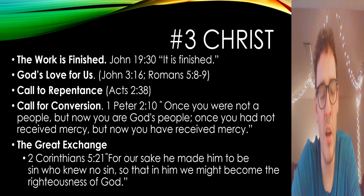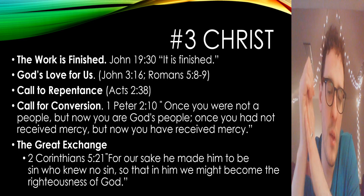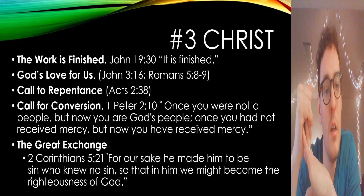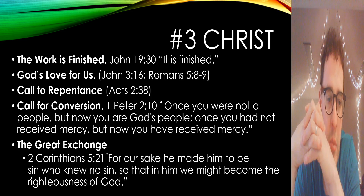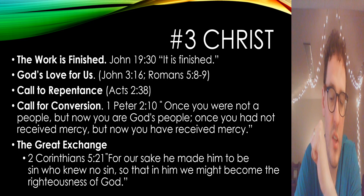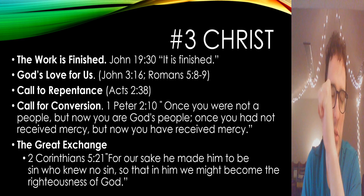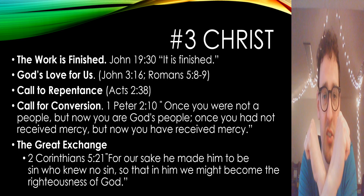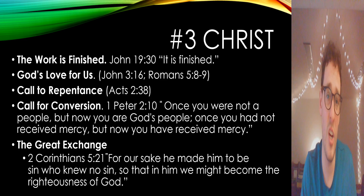Call to repentance — Acts 2:38, where Peter calls the crowd to repent. You can talk about baptism as well; it doesn't save us, but it's a symbol of our salvation. Call for conversion — 1 Peter 2:10: 'Once you were not a people, but now you are a people.' Call them to repent and believe. The Great Exchange — 2 Corinthians 5:21: 'For our sake he made him to be sin who knew no sin, so that in him we can become the righteousness of God.' Jesus takes what we deserve — punishment and wrath — and we get what we don't deserve: eternal life with God, the perfect righteousness of God, the Holy Spirit. It's a great, incredible exchange.